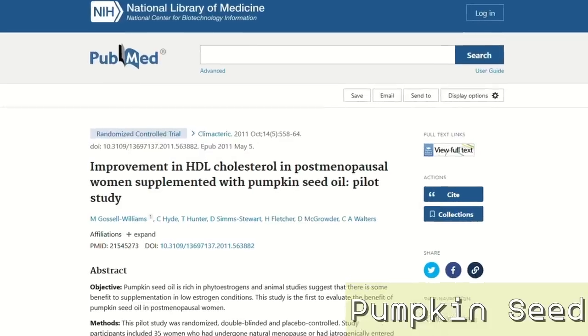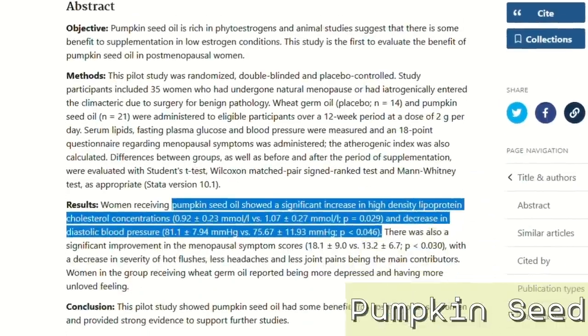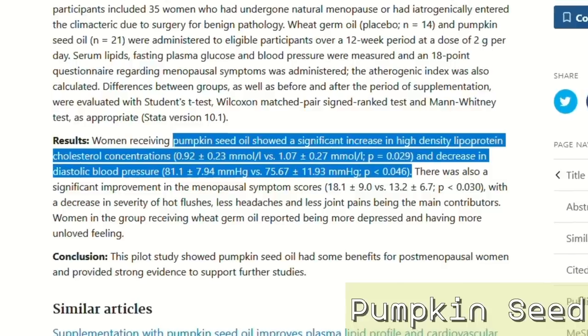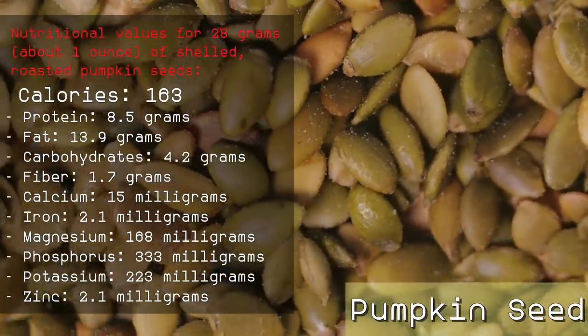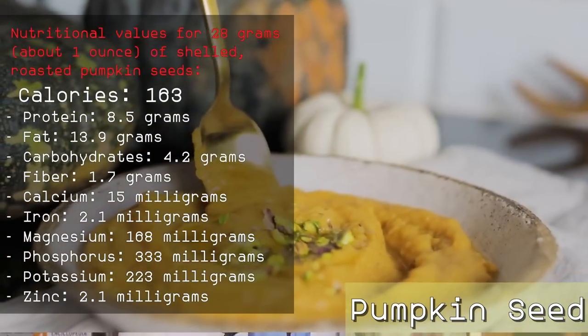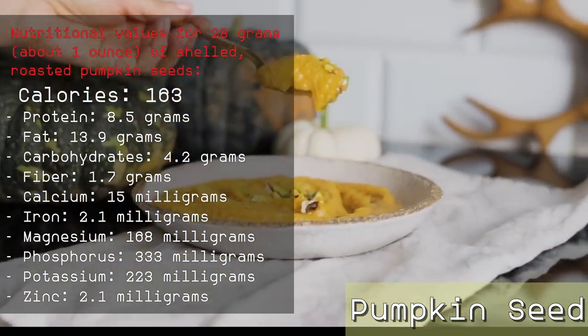And this is not all. Another study linked pumpkin seed consumption to significant improvements in cholesterol and diastolic pressure. It's worth mentioning that this study was conducted on postmenopausal women and that pumpkin seed oil was used. However, this does not take away from the substantial health advantages offered by pumpkin seeds. If you want to add these seeds to your eating plan, make sure to lightly roast them — this will enhance their taste and decrease their phytic acid or phosphorus content.